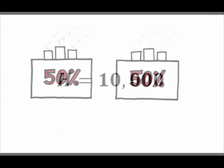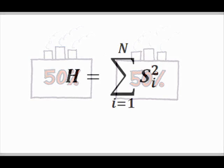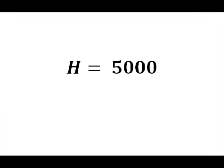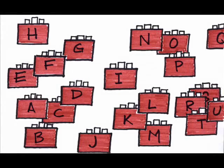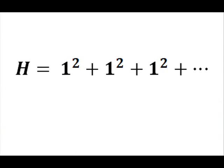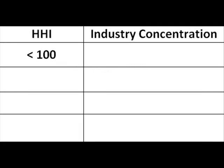An industry with two firms, each having 50% of the market, would have H equals 50 squared plus 50 squared, or H equals 5,000. What about an industry with 100 firms, each having 1% of the industry? Then H, the sum of the squared shares of the top 50 firms, would be 50. A Herfindahl-Hirschman Index of less than 100 indicates a highly competitive industry.